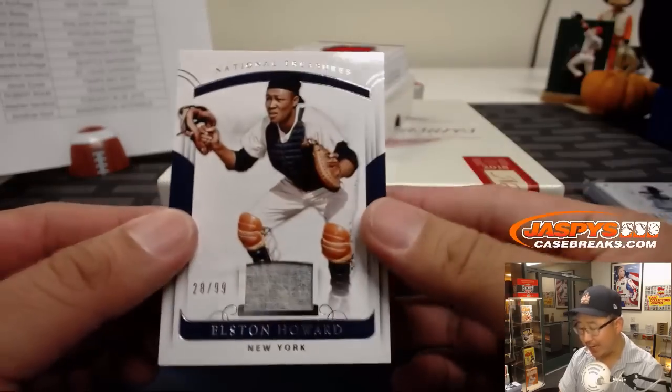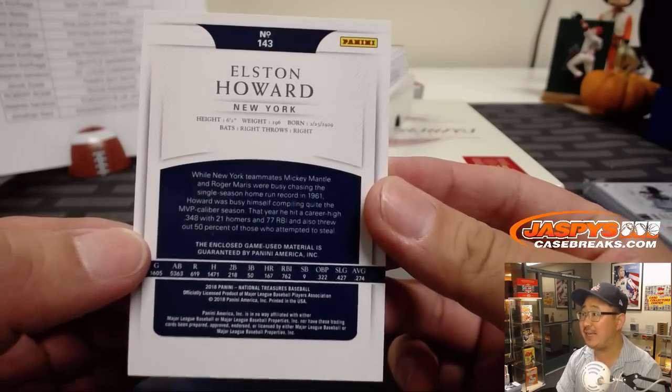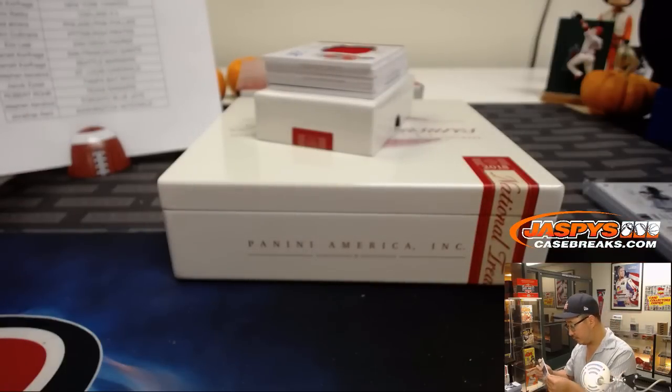We've got 28 out of 99 — an old jersey for the Yankees. Game-used material: Elston Howard. Yankees — that'll be for Peter Kay.